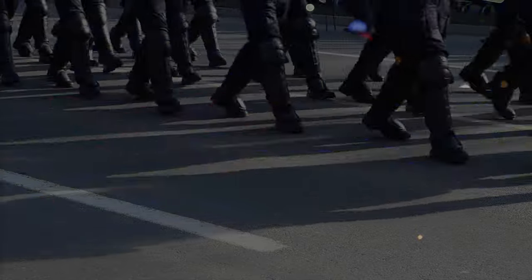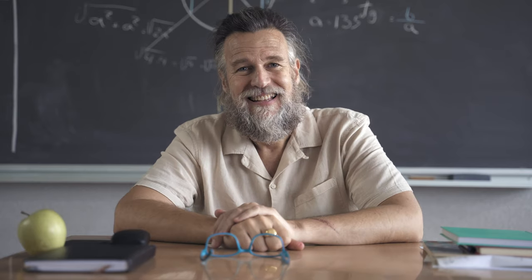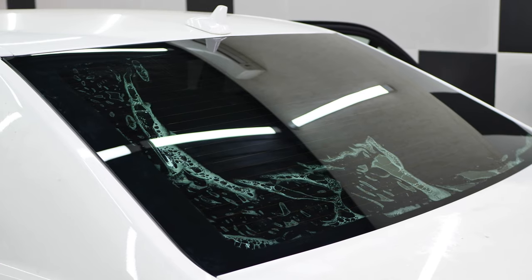You've broken the tint laws and now they're coming for you. But in all seriousness, today we're going to help you learn how to know if your window tint is legal.